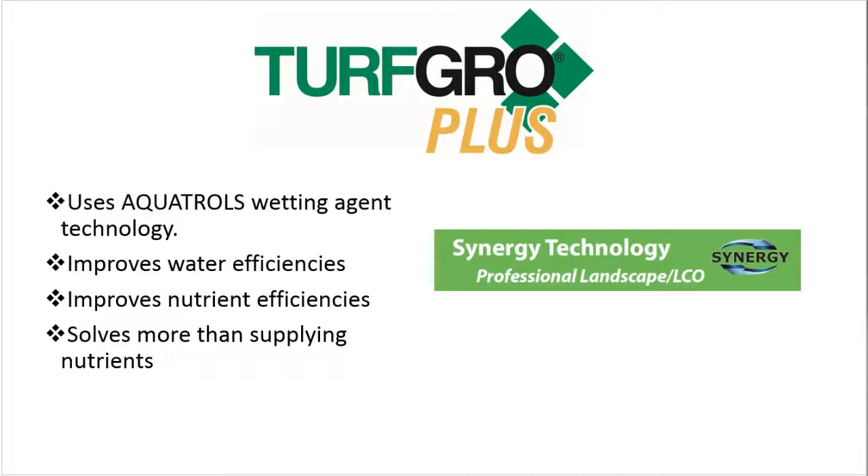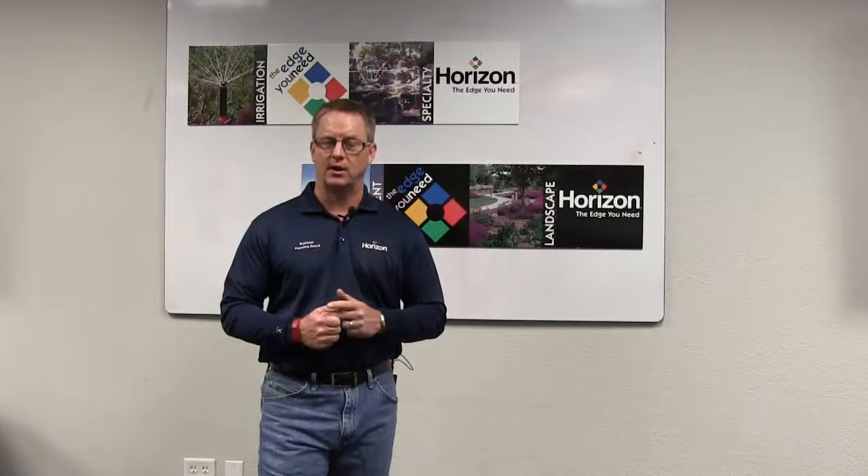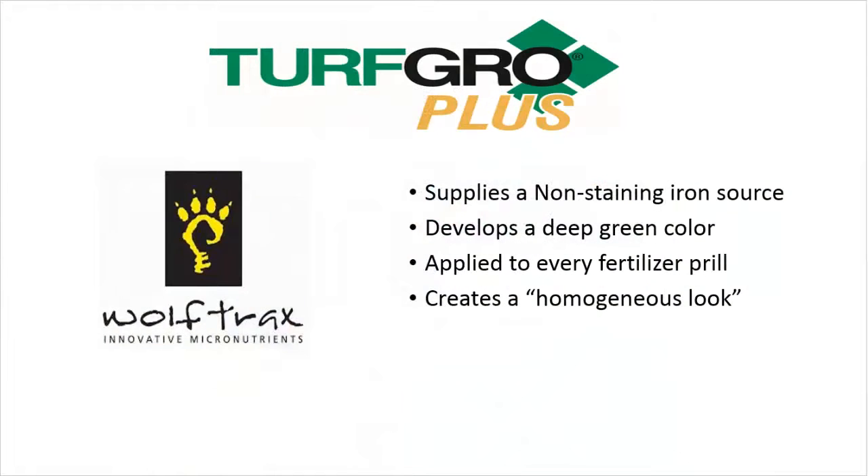Items like wetting agents that improve efficiencies not only in your irrigation practices, but also in your nutrient characteristics so that nutrients are more available. Also, non-staining iron, so your guys don't have to follow your fertilizer spreader anymore with a backpack blower blowing the fertilizer off the sidewalk.